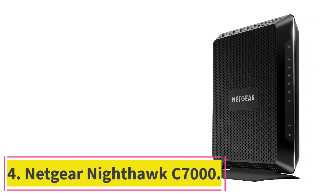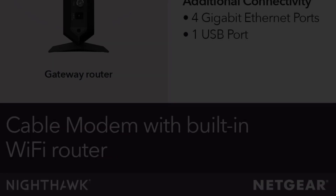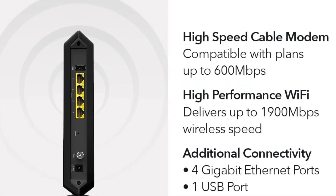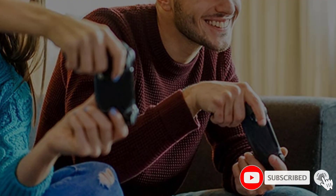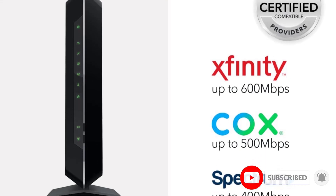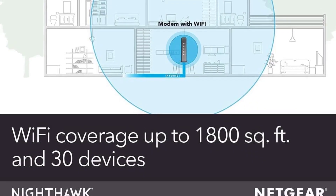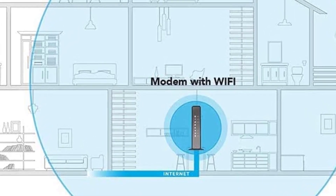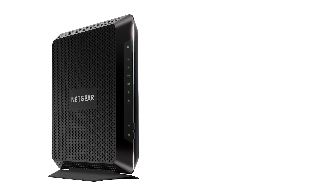At number 4: the NETGEAR Nighthawk C7000. High-speed internet and a good modem and router are necessary for lag-free gaming. The NETGEAR Nighthawk C7000 is an excellent choice for gaming, streaming, and working, with fast enough speeds to handle both everyday needs and intense online play. This NETGEAR modem-router combo is ideal for cable internet plans up to 800 megabits per second, which is plenty for most avid gamers. It supports the DOCSIS 3.1 standard, so it's a speedy pick, and compatible with all major cable internet providers, including Xfinity, Cox, and Spectrum.